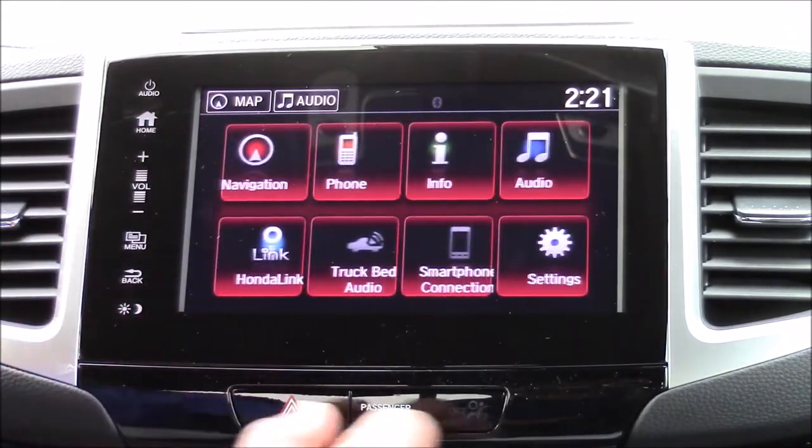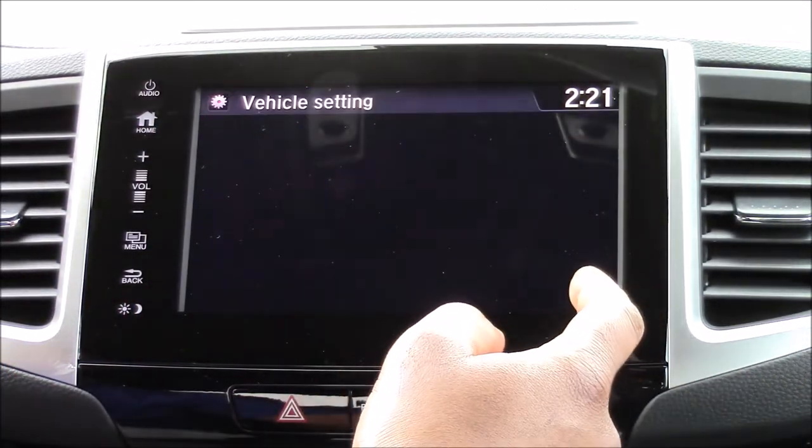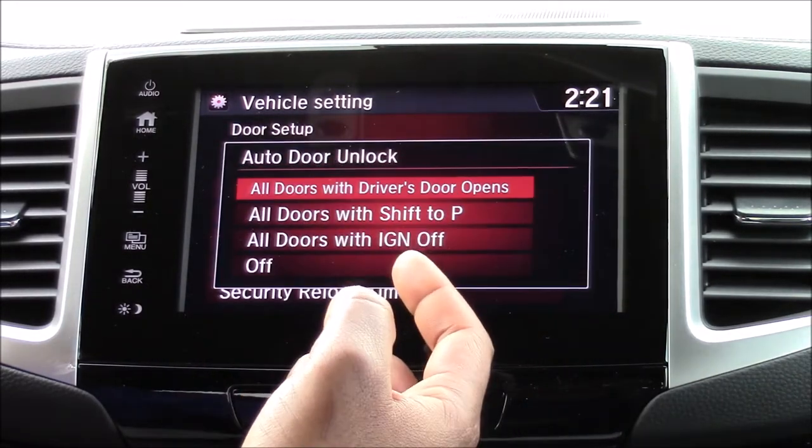We want to make sure we go to our home screen, then we're going to go to Settings, then Vehicle, Door Setup, Auto Door Unlock.